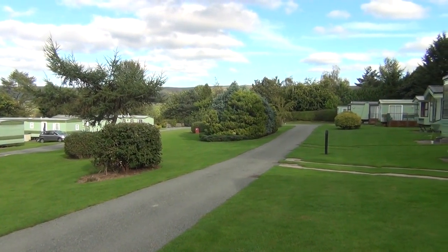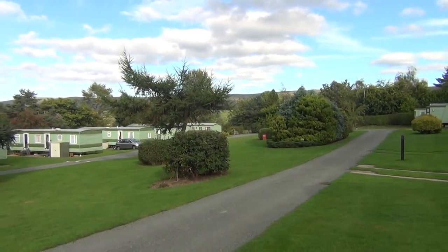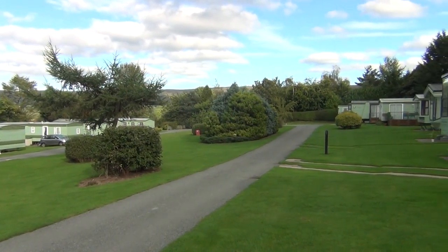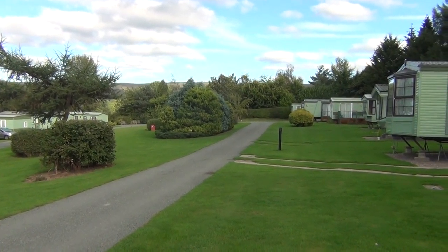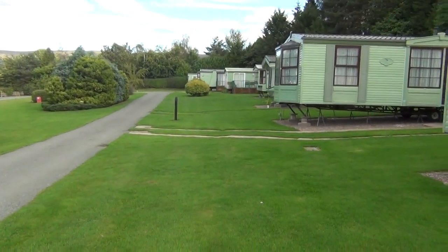Thank you for joining me today at Bowhouse Country Park, South Shropshire. Wonderful scenery in the background along the hills. Gorgeous day, blue sky. But that's not what we came to look at — we came to look at this Atlas, obviously second-hand.